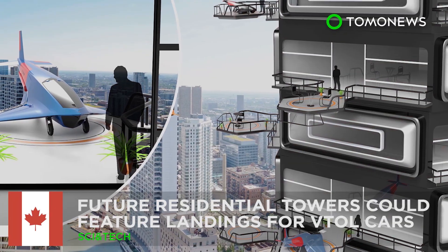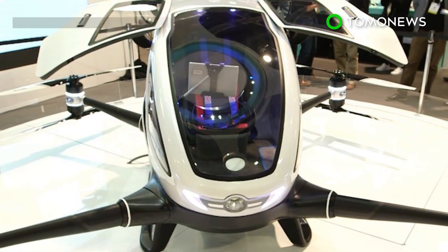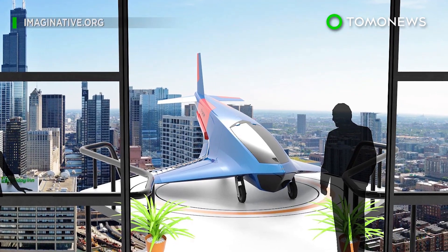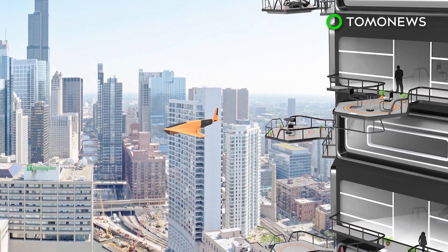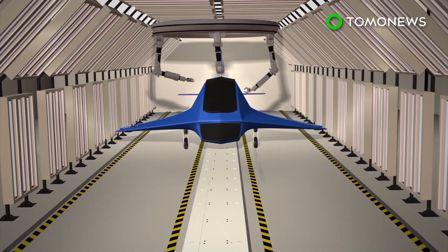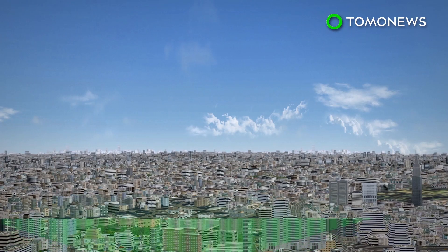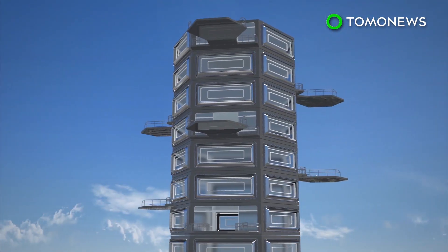Future luxury apartments could have balconies big enough for personal flying cars. Canadian engineer Charles Bombardier and Indian industrial designer Ashish Tolkar hope to one day develop luxury apartments with landing pads for personal flyers. An imagined luxury apartment aims to help make personal flying vehicles become commonplace. This new kind of residential building would see vertically aligned landing pads accommodate the vehicles.